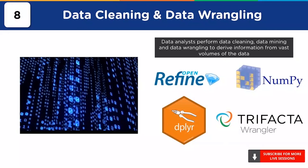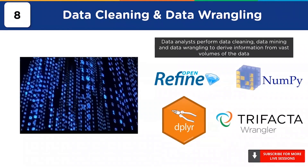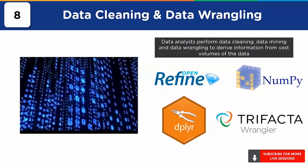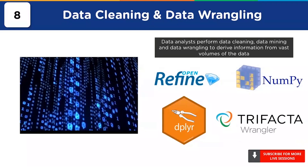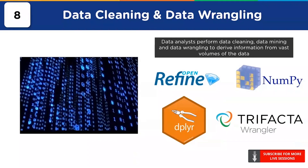Some of the tools they should have knowledge of are OpenRefine and Trifacta Wrangler. They need to have hands-on experience in certain numerical computation and data manipulation libraries such as NumPy, Pandas, Dplyr, SciPy, and Tidyr.